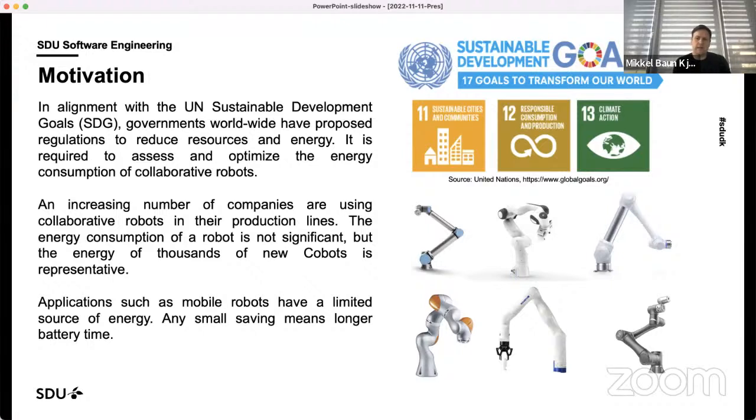Another property we are looking into is energy efficiency. In terms of energy efficiency, traditional industry focuses on low-cost production regardless of energy and resource consumption. However, the United Nations proposed sustainable development goals — one of which is responsible consumption and production. Collaborative robots or lightweight industrial robots will play an important role here, because lightweight robots generally have high accuracy and high reproducibility, meaning a robot can work efficiently, reducing energy consumption and resource waste.